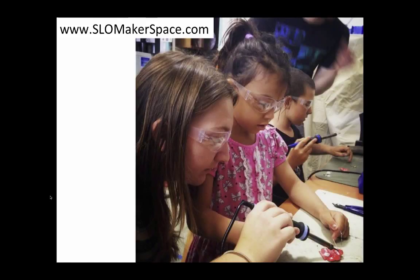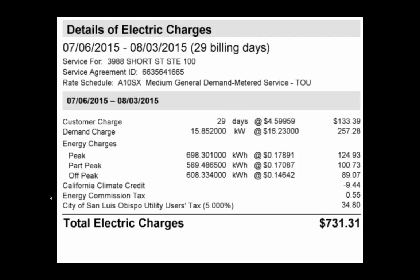We at the Slowmaker Space, just behind Trader Joe's in San Luis Obispo, are all about learning and innovation. So when we saw this electrical bill, we thought, holy cow, how can we reduce the bill?